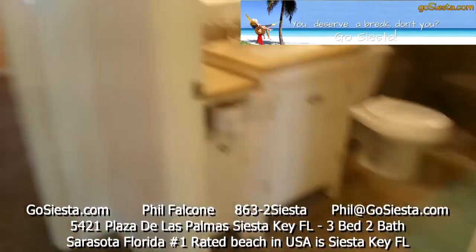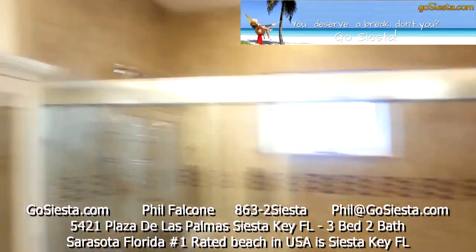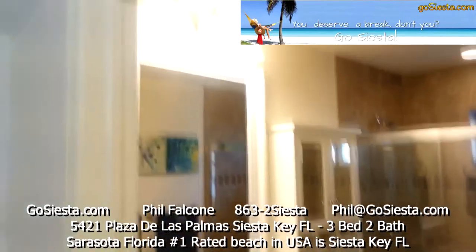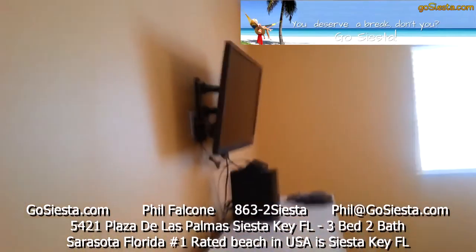Over here is our master bathroom. We've got a stand-up shower with beautiful glass doors, and everything's new — vanity, toilet, mirror, cabinet above it, ceramic tile. Beautiful bathroom.